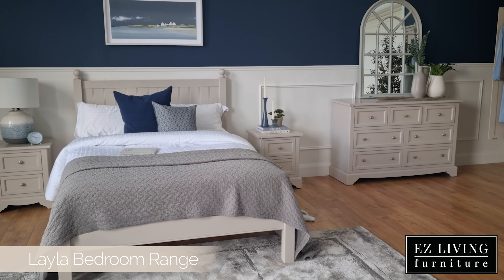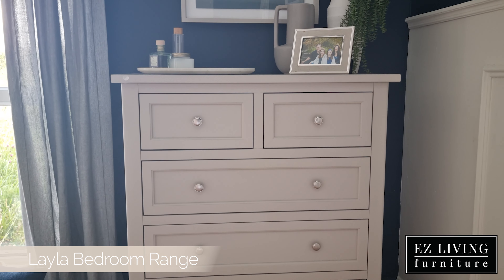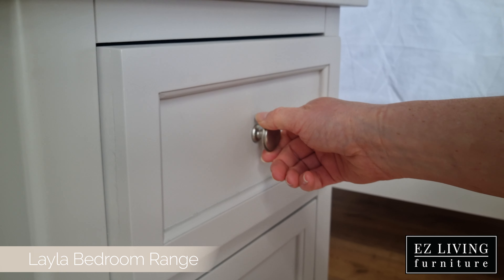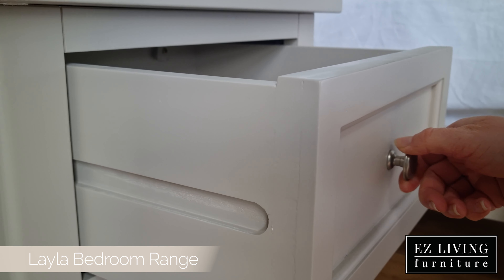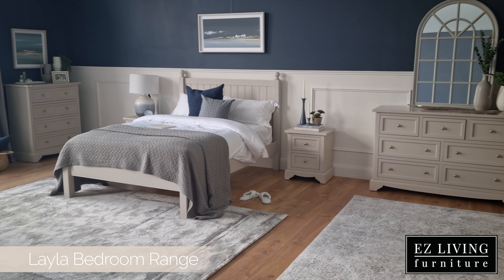This is a stunning pine bedroom range finished in a soft and calming grey colour. It is accented by chrome knobs which give it an elegant touch. We can also see the craftsmanship in the grooves and arch-based design of the Leila, adding further to the elegance of this range.